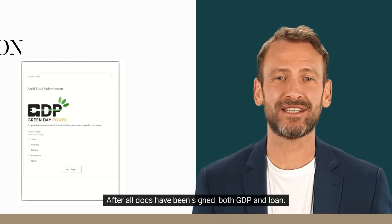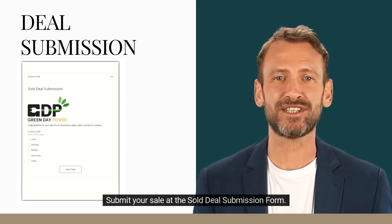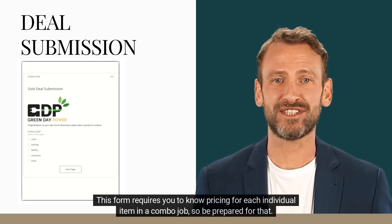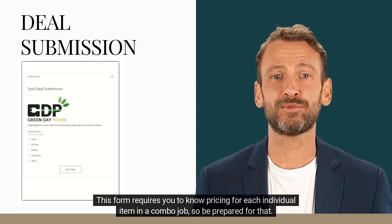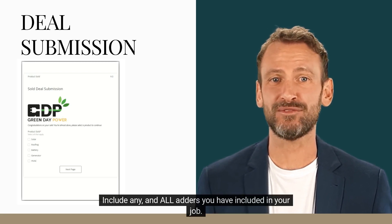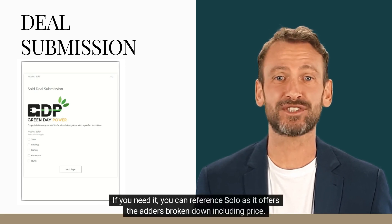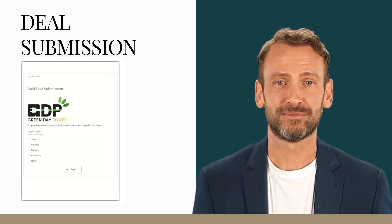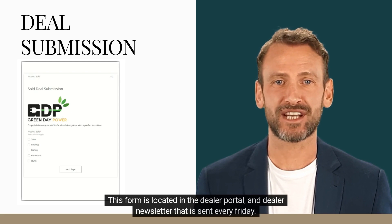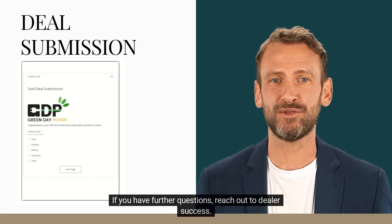After all docs have been signed — both GDP and loan — submit your sale at the Solo Deal Submission Form. This form requires you to know pricing for each individual item in a combo job, so be prepared for that. Include any and all adders you have included in your job. If you need it, you can reference Solo, as it offers the adders broken down including price. This form is located in the Dealer Portal and the Dealer Newsletter sent every Friday.